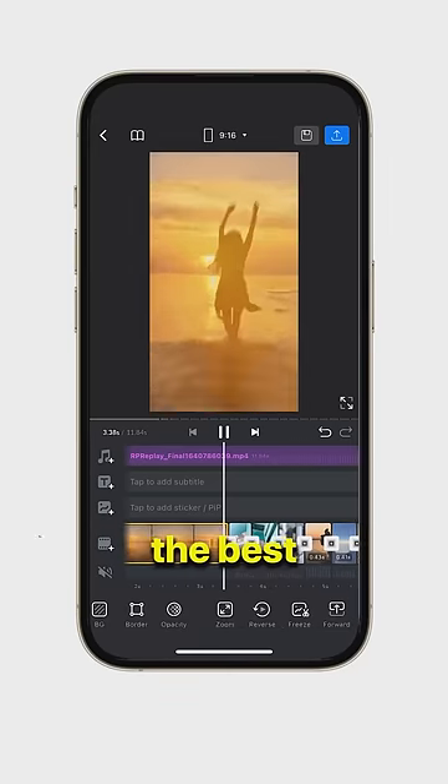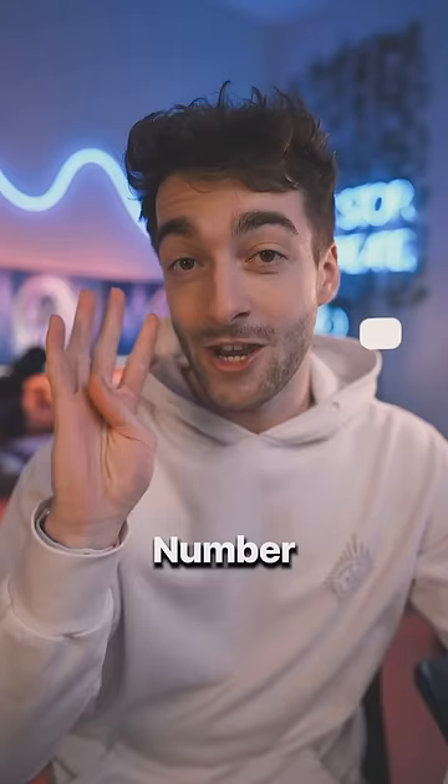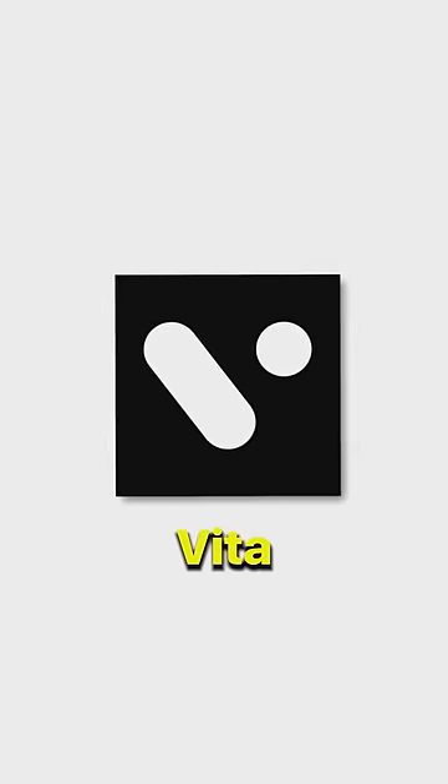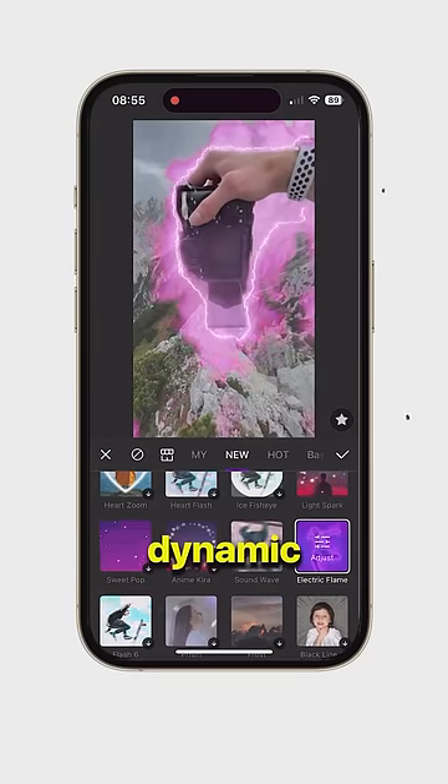Number three, VN Editor, the best all-rounder to edit your videos. Number four, InShot, perfect for animations and slow motion. And number five, Vita, a template-based editor with dynamic filters and effects.